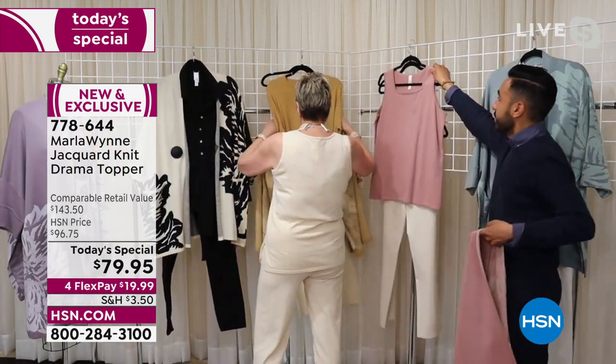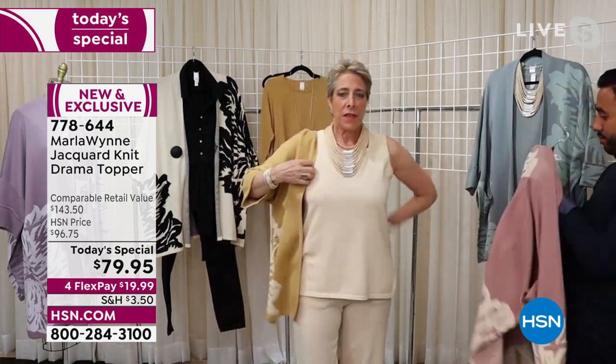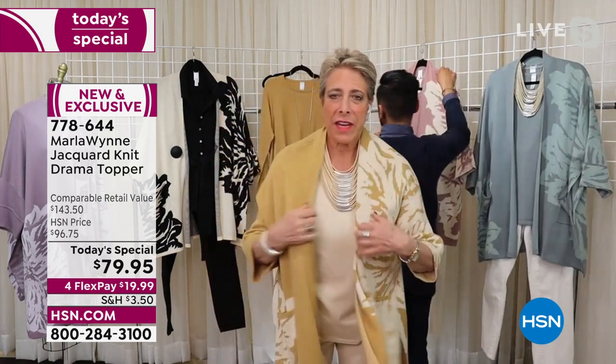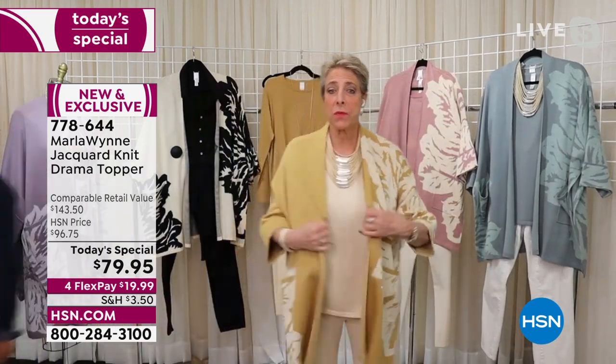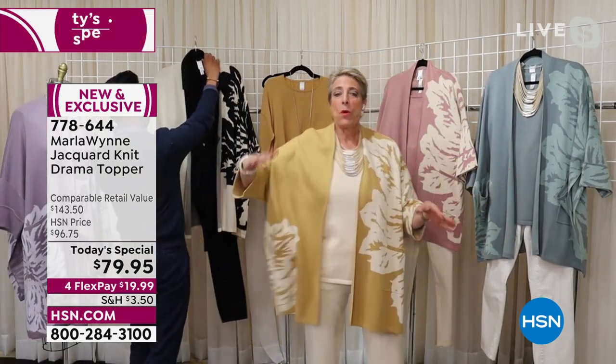I love it. I also happen to love prairie sand — it's one of my personal favorites. Look how elegant. Now I would probably wear the gold necklace with the prairie sand. It's about what color you like.